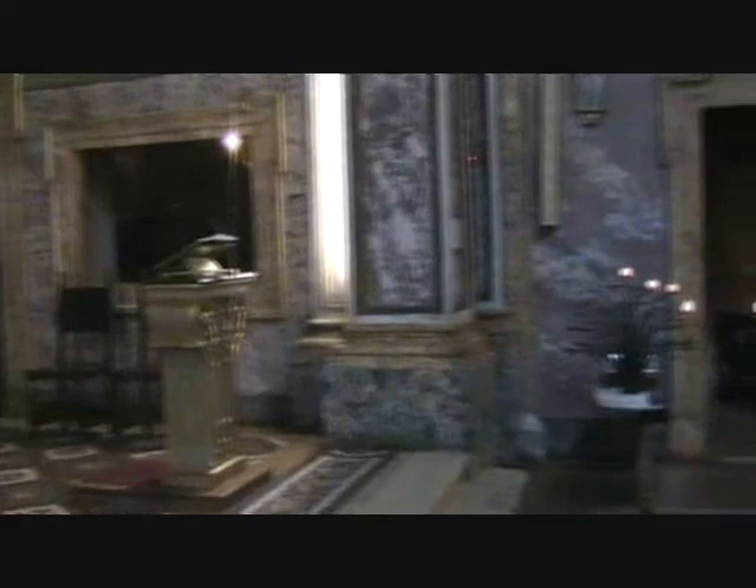In the first chapel walking away from the main altar is a painting of Saints Anna, Giacchino, and Mary as a child by Anna Maria Crescabenni, completed in 1829.